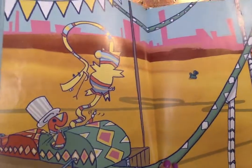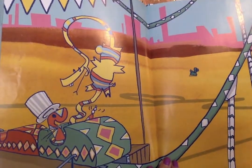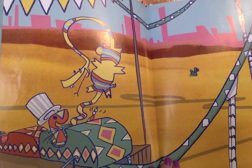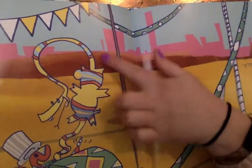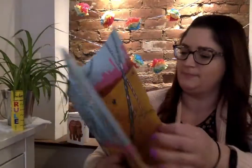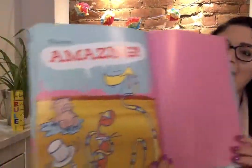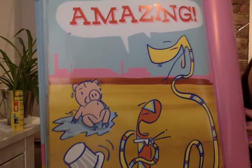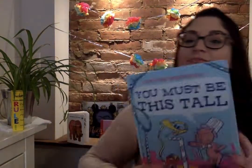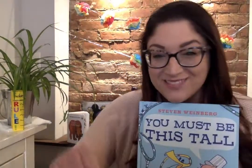Do you notice something different about Frank or Harold? That looks like a pig. That was amazing. The end. That's a silly story.